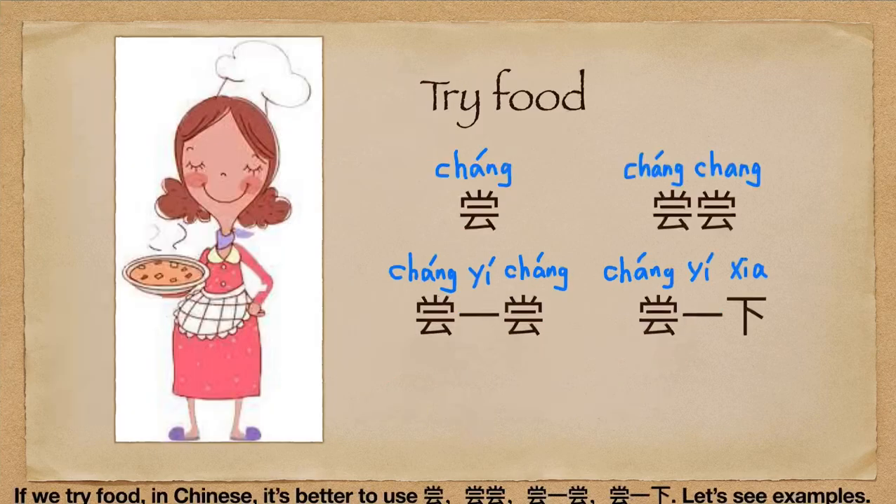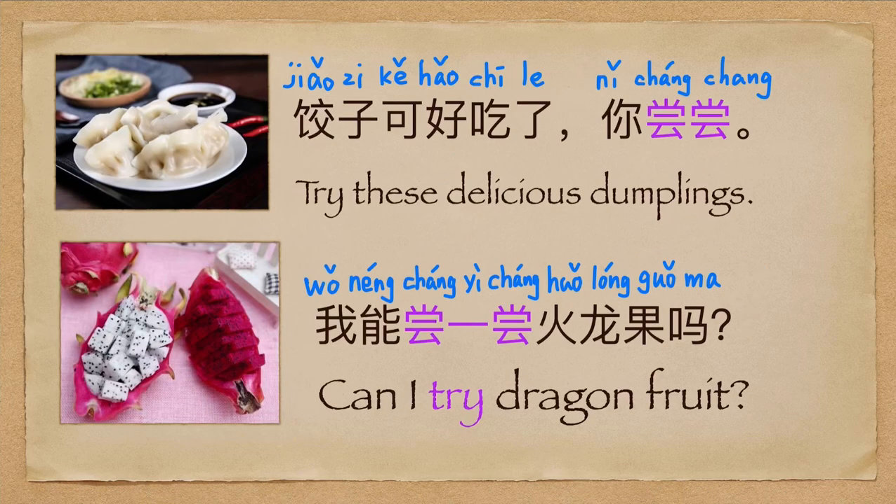If we try food in Chinese, it's better to use 尝 (cháng). For example: 饺子可好吃了，你尝尝! (The dumplings are so delicious, taste them!) And: 我能尝一尝火龙果吗? or 我能尝尝火龙果吗? (Can I taste the dragon fruit?)